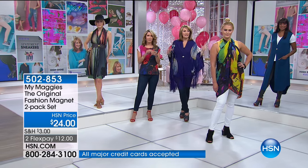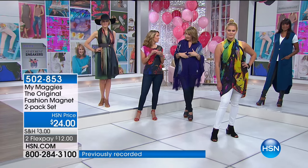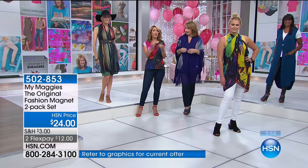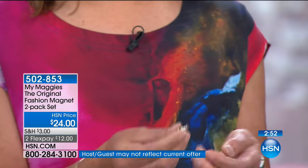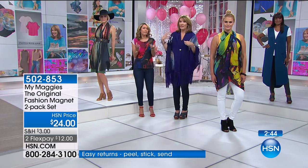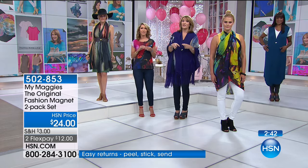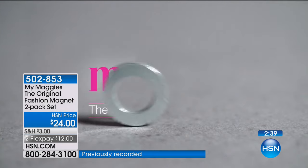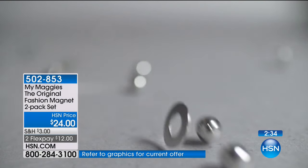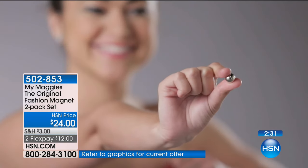You get two in one pack — a gold tone and a silver tone — so you have more play time with your wardrobe. You'll use these all year long. Sometimes the Maggie doesn't show, but it's keeping your scarf in place so you're not constantly throwing it back on your shoulder. If you don't want to use the front and back button style, you can just use the disc and the ball. They're very, very strong — these are powerful magnets.